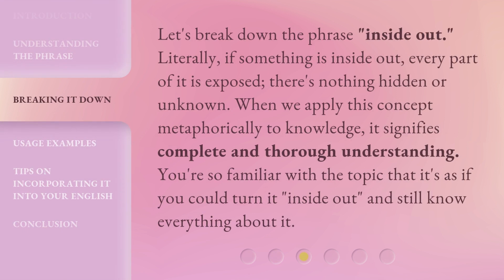Let's break down the phrase 'inside out.' Literally, if something is inside out, every part of it is exposed — there's nothing hidden or unknown. When we apply this concept metaphorically to knowledge, it signifies complete and thorough understanding. You're so familiar with the topic that it's as if you could turn it inside out and still know everything about it.